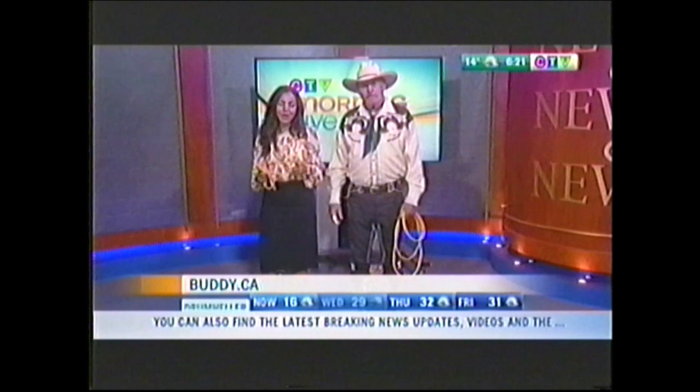Sounds so good, Bud. Thank you for coming by — you're always welcome here at CTV. Happy Stampede to you. And for more information you can go to buddy.ca. Thanks again. Thank you very much. Yahoo!